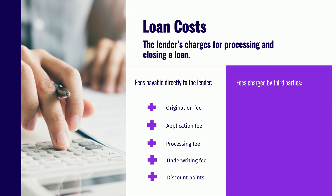Fees charged by third parties may include an appraisal fee, a flood certification fee, a tax services fee, and a credit report fee.